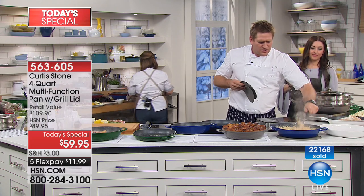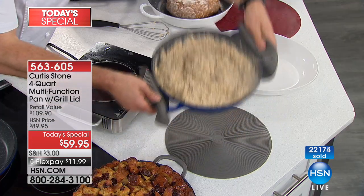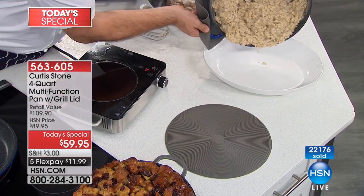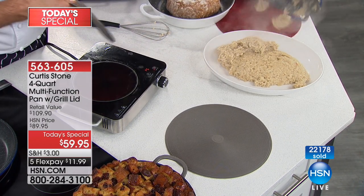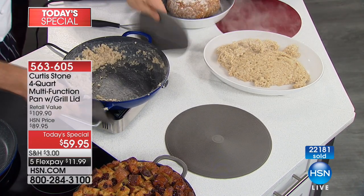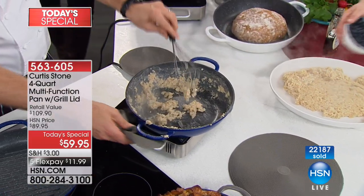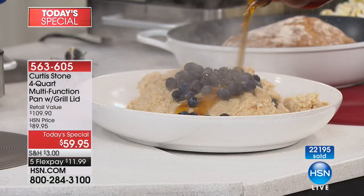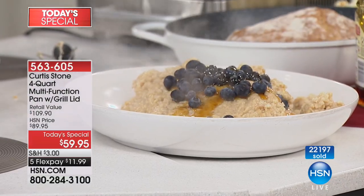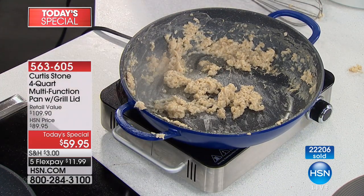Even the stickiest of sticky oatmeal. How many of you have made oatmeal and been disappointed because you had to soak the pan for so long? It can get so sticky. Let me put this back on the heat. This is as stodgy and as thick and gooey as oatmeal can get.